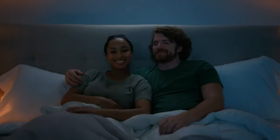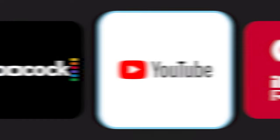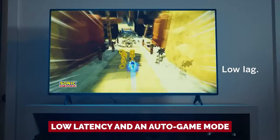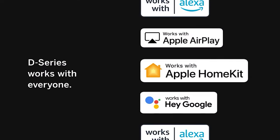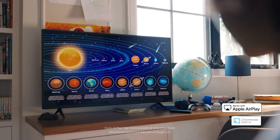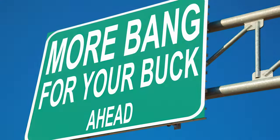Gaming enthusiasts will also be pleased to know that the Vizio D Series comes equipped with AMD FreeSync, ensuring smoother gaming experiences with low latency and an auto game mode — no more frustrating lag ruining your gaming sessions. Sure, it's not perfect: you'll need a strong Wi-Fi connection to fully enjoy all the smart TV features, and with a 60Hz refresh rate, hardcore gamers may crave more. But for the price, it's hard to find a better TV that offers so much bang for your buck.